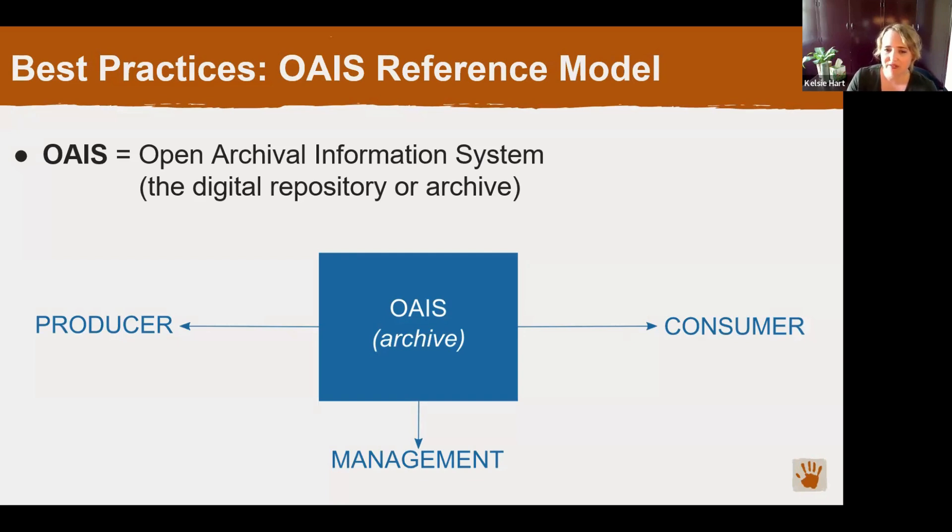This is a simple diagram of the model. The purpose of the OAIS model is to describe how a digital repository should function and to define common terminology. At its most basic level, it defines the function of the archive as managing the relationships between the producer of the digital objects — in our case, a Shumla archaeologist — the manager or curator of the digital objects, and the consumers or end users. In our case, those consumers may be researchers, educators, landowners, indigenous communities, or simply members of the general public interested in our images and data. The archive is responsible for accepting digital objects from the producers, curating and managing those objects, and then providing access to them for users.